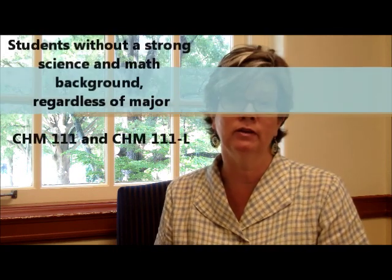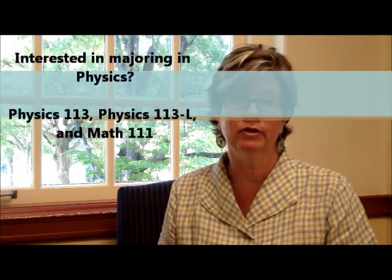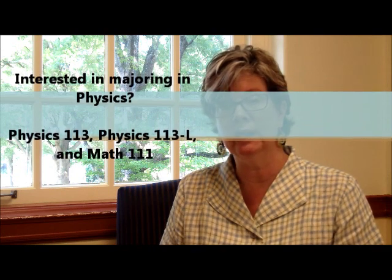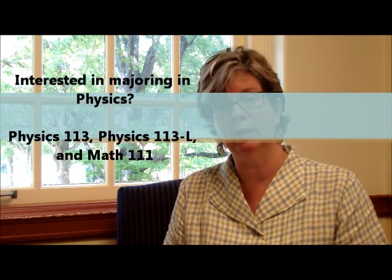For students without a strong science and math background, I would recommend just sticking with Chemistry 111 and Chemistry 111 lab for the fall. For students thinking about majoring in physics, the advice is a little different because of how you need to get into your physics classes. For you, I would recommend taking Physics 113 and 113 lab in the fall, as well as Math 111. That enables you to get into your upper division physics classes in a timely manner. You will still be able to take the chemistries and get them done in plenty of time. So that's what I would recommend registering for during your online registration period when you can register for up to eight hours.